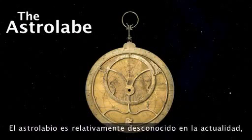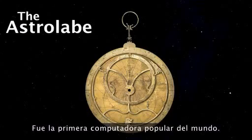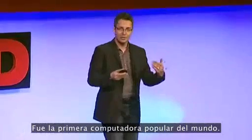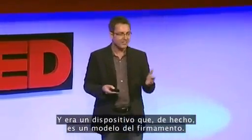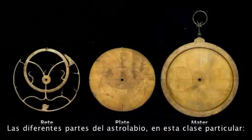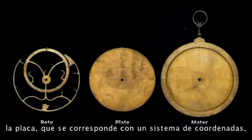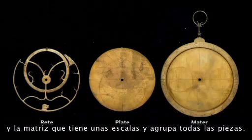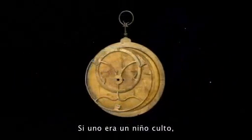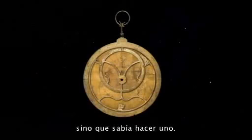An astrolabe is relatively unknown in today's world, but at the time, in the 13th century, it was the gadget of the day. It was the world's first popular computer, and it was a device that is actually a model of the sky. The reet corresponds to the position of the stars, the plate corresponds to a coordinate system, and the mater has some scales and puts it all together.